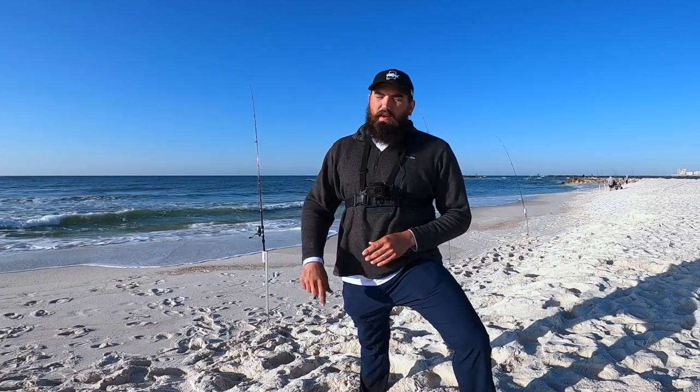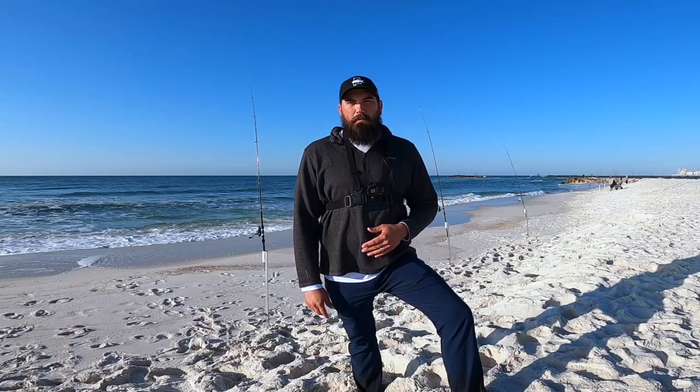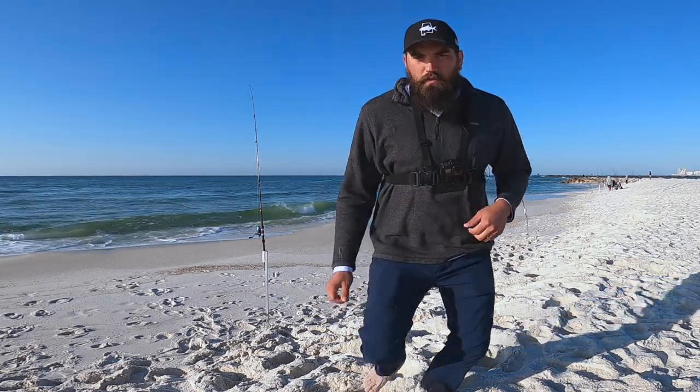I got some fish going with me as always. I got the sand flea rake — see if we can't get some sand fleas — but the main objective today is to catch some Pompano. I hope y'all enjoy this video. If you are not subscribed already, make sure you hit that subscribe button. I do a lot of surf fishing here on the Alabama Gulf Coast as well as some gear reviews and stuff like that, so if that's something you're interested in make sure you go ahead and hit that subscribe button. Let's jump right into this video.